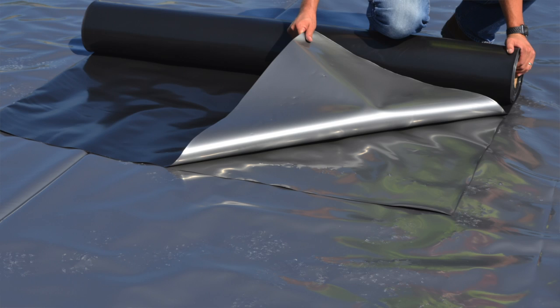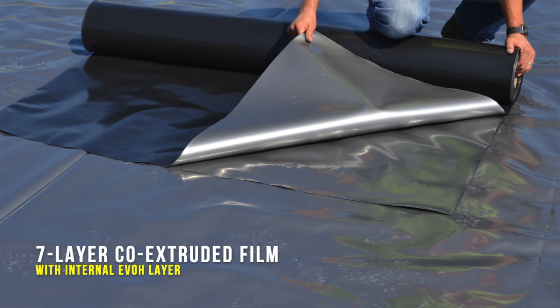A typical under-slab vapor barrier is manufactured in a three to five layer co-extrusion process. With Viber Venom Barrier, we use a seven-layer co-extrusion technology in addition to an internal layer of ethylene vinyl alcohol, also known as EVOH. The EVOH allows Viber Venom Barrier to become a hundred times less permeable against toxic soil gases.